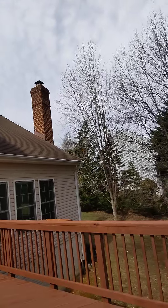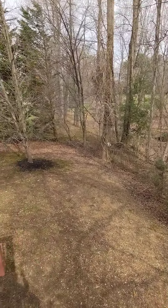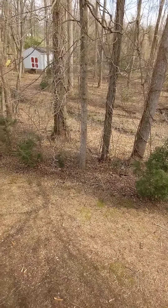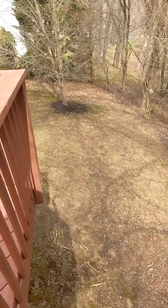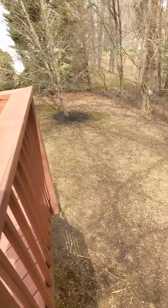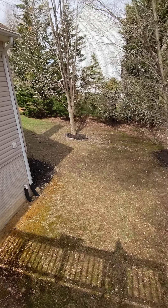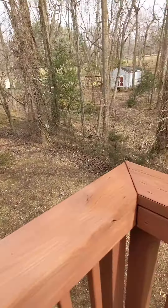I definitely need some gutter guards in this area, or a lot of gutter cleaning. The backyard is probably a little bit smaller than you guys would have thought, but for the most part it's kind of level, though it does drop off — you can kind of see the angle with the trees coming down over here.